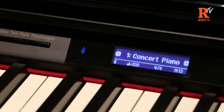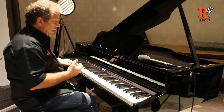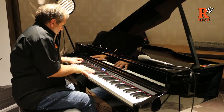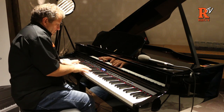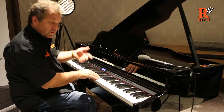They've got electric pianos, they've got organs, they've got strings. You can double up the piano and the strings together, which is just fantastic. You can hear the piano and the strings together.